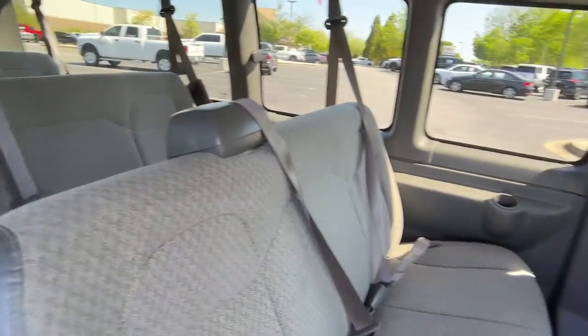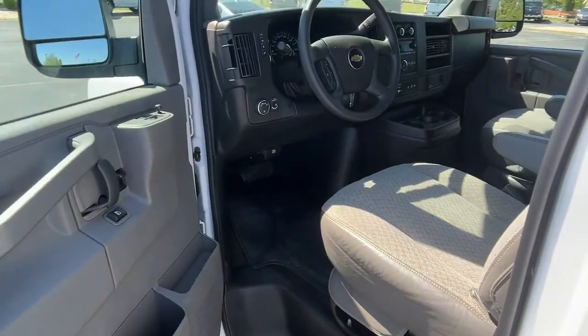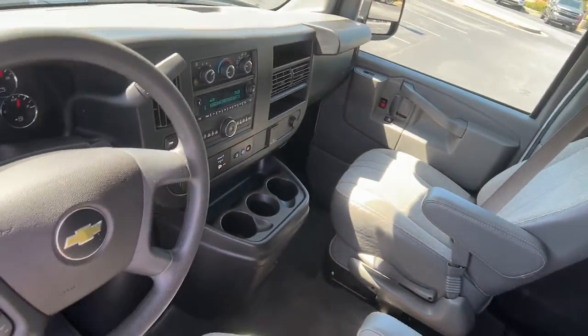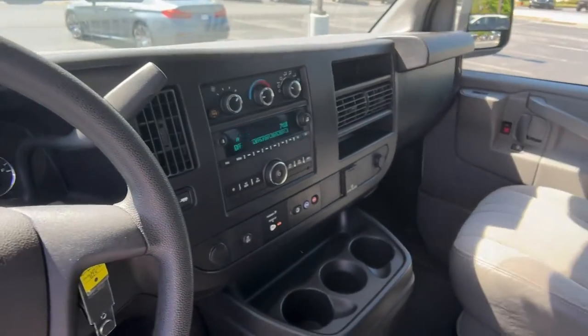Workhorse capability meets modern connectivity in this versatile Express. See for yourself when you take it out for a test drive. Our professional staff looks forward to giving you excellent service. Thank you.